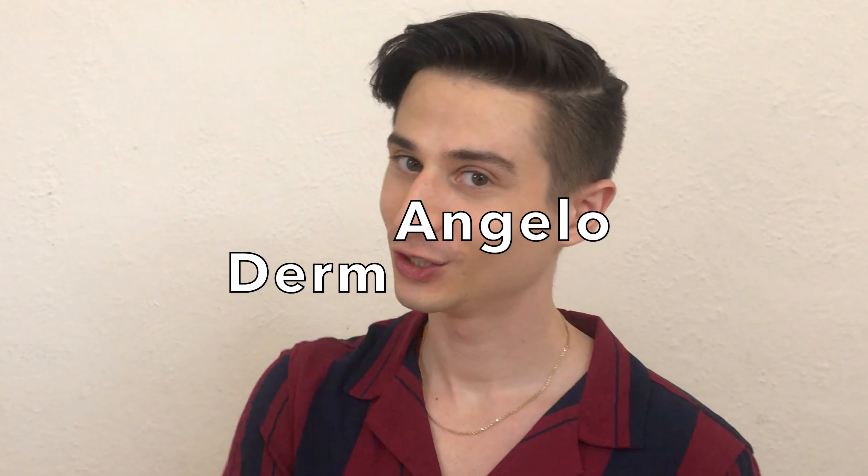Hello, I'm Dr. Angelo Landriscina, aka Dermangelo. I'm a dermatologist and a skincare junkie and I'm so happy to welcome you to my YouTube channel. You may already know me from Instagram, Twitter, and of course TikTok.